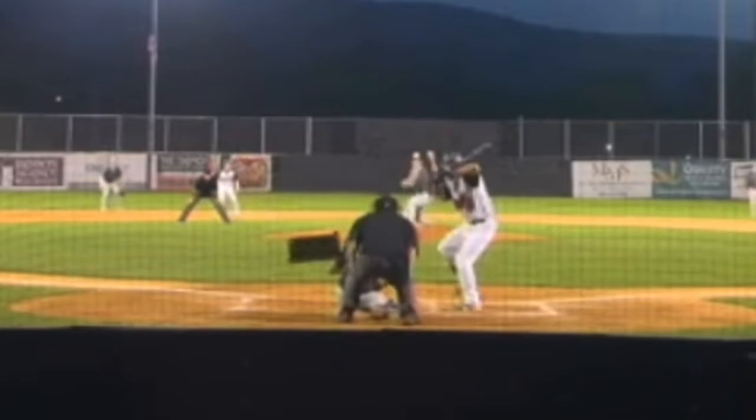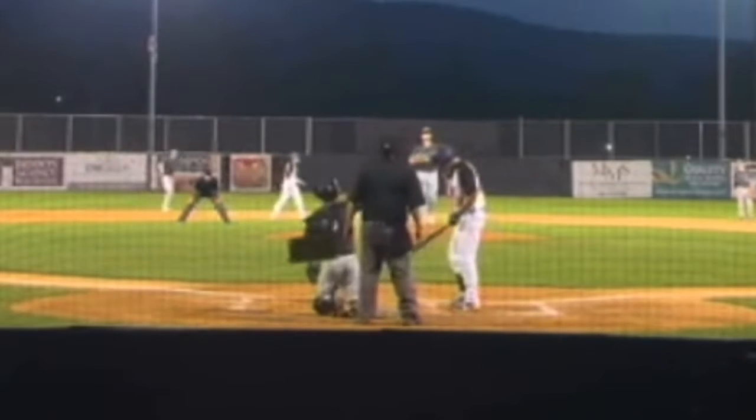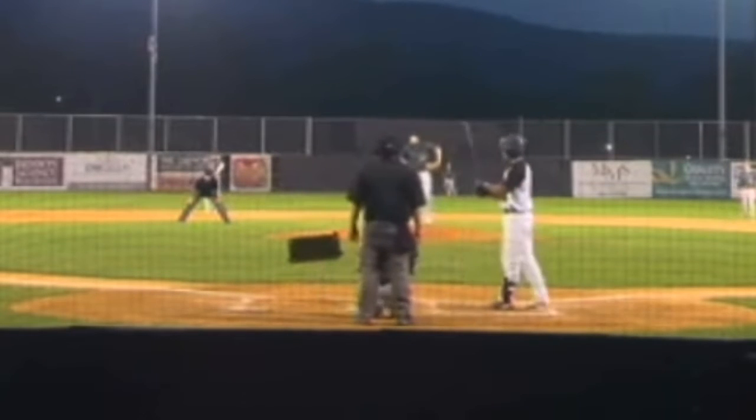Cohn back to the windup. Here's the first pitch to Hall — in there for a called strike on the inside corner, making the count nothing and one now to Hall.